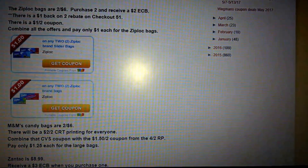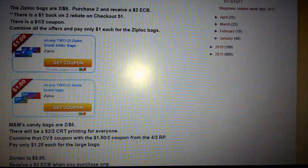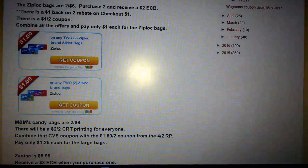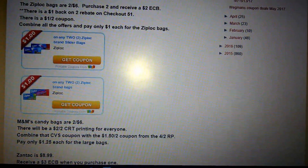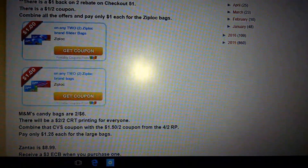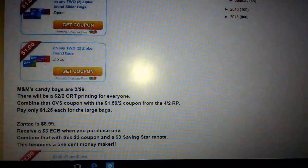The Ziploc bags are $2 for $6. When you purchase two, you will receive back a $2 ECB. There is a $1 on two rebate from Checkout 51. There is also a $1 off two coupon. When you combine those, you will pay $1 for each package of the bags.